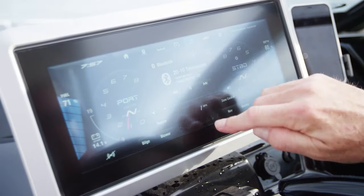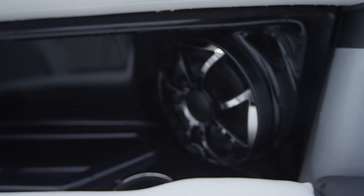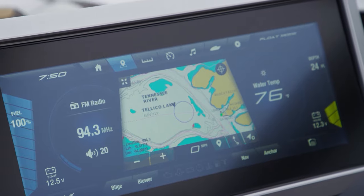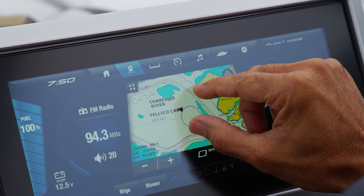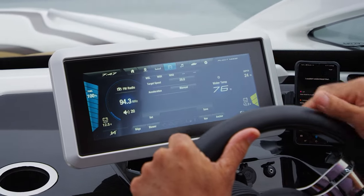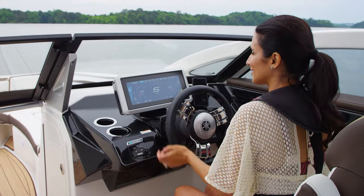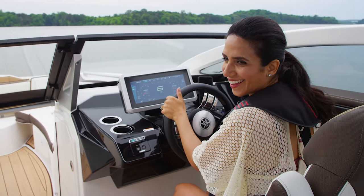Yamaha's 12.3-inch Konext touch screen is the hub for the 275 series entertainment functions, drive control, GPS mapping, and important boat data when underway. With the motors turned on, the main screen displays engine RPMs, water depth, fuel level, and operating speed.